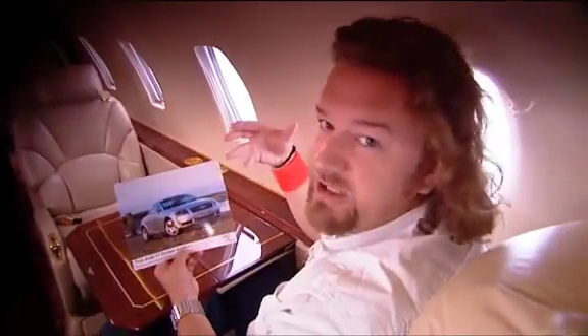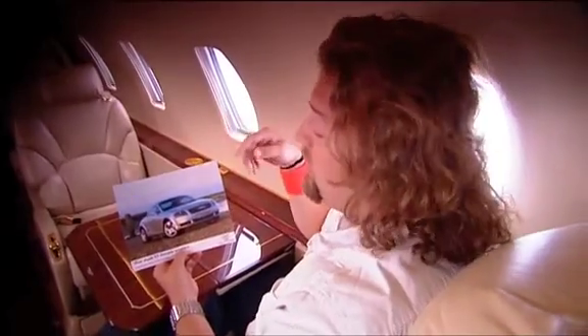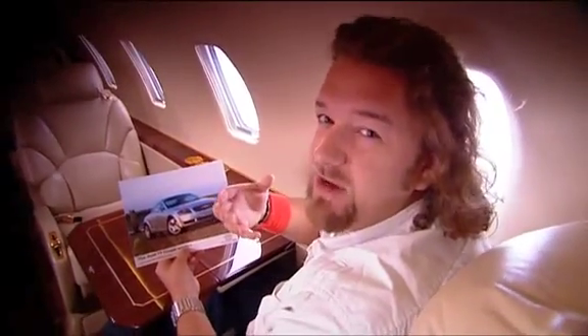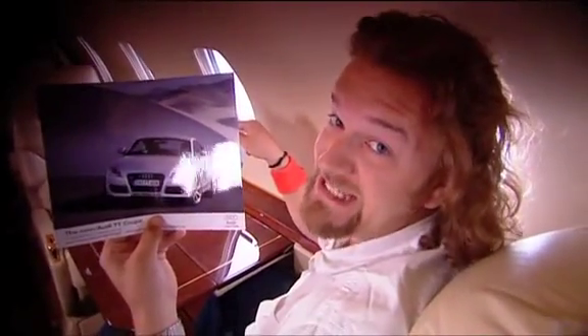Even though it was fresh looking for 1998, it started to get a little bit too ubiquitous. The original car was a brilliant thing but not so stimulating to drive. And Audi reckon they've come up with a solution — this: the new Audi TT.